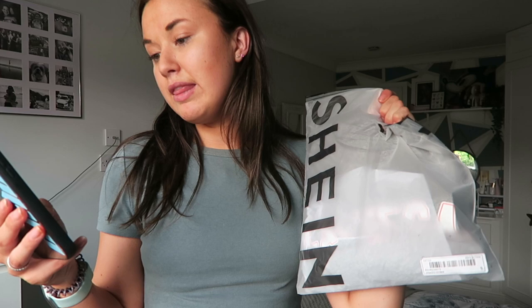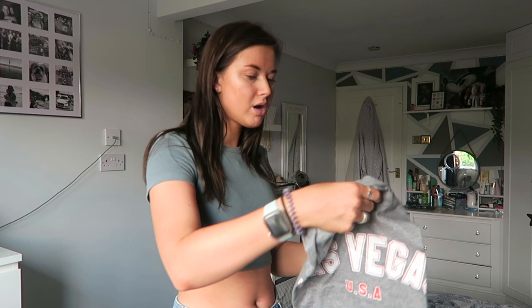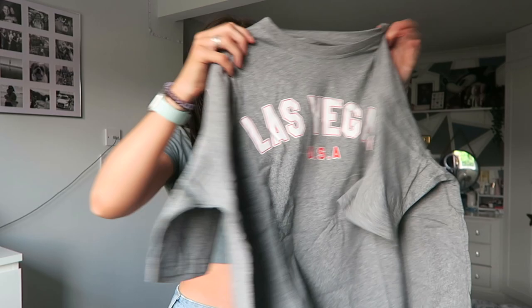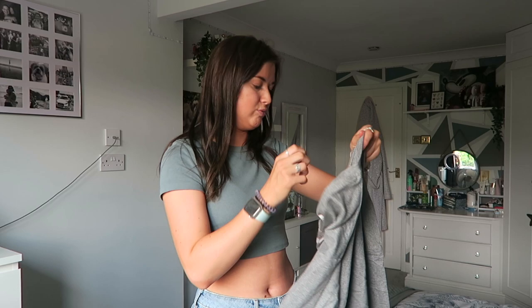Next outfit: we've got the drop shoulder letter graphic oversized t-shirt in a size small. I kind of got this for bed but it's pretty cute - it just says Las Vegas USA on it. I love t-shirts like this - super baggy, oversized, big sleeves. I'm glad I got this in a small because it is already oversized. Just as expected, this is a winner - baggy, oversized, super comfy.